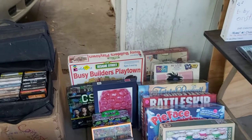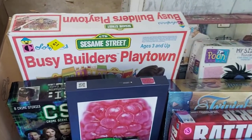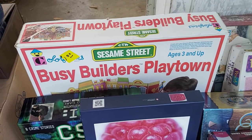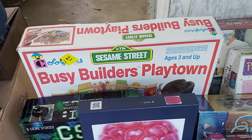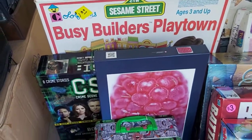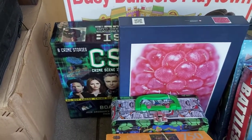Board games and puzzles — my goodness, I have a lot of them. Look at the Sesame Street Busy Builders Playtown. I paid a dollar for that. No comparables that I could find, but I think the date on it is like 1980, so the nostalgia factor will drive that price up. CSI is still sealed — paid $2, it'll sell for $35.